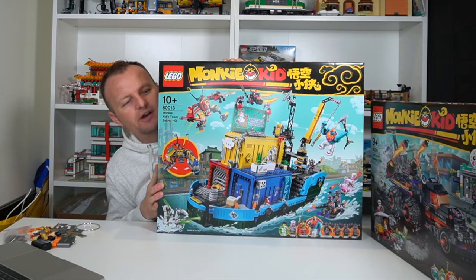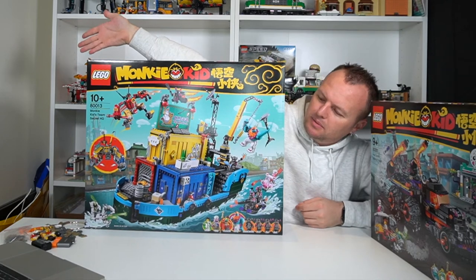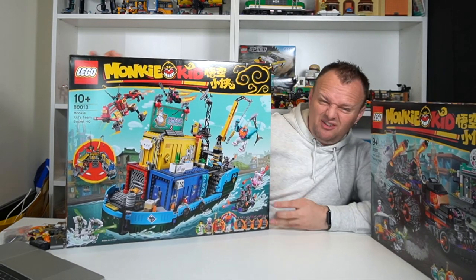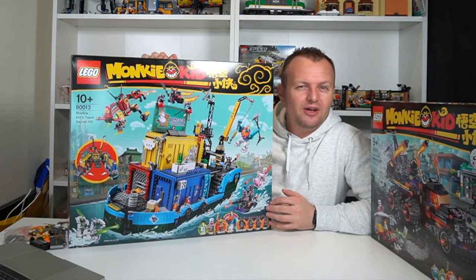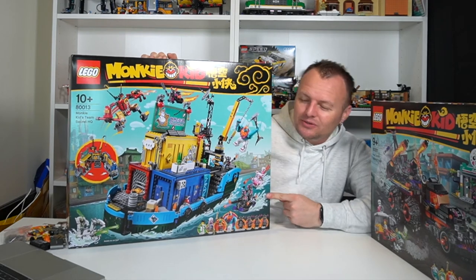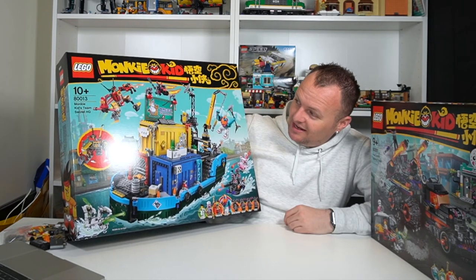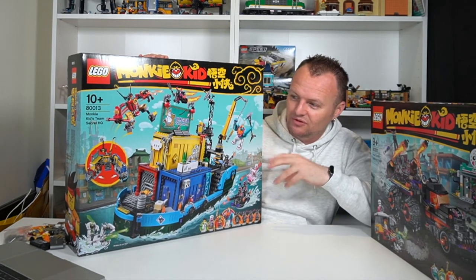The next one is the one — Monkey Kid's Team Secret Headquarters, set 80013. It doesn't even fit on the desk, it is so big. I'm pretty excited about this set. This would actually fit really well in like a Ninjago area of the city — not that I have a Ninjago area, but fingers crossed for the future. This is a $260 set here in Australia from the Lego store, so to get it at Target for $120 Australian dollars plus my extra discount brought it down closer to $100. You cannot get better value. This set is awesome, it is so big. I am pumped to build this — it is definitely live stream material. I cannot wait to build it for you guys.